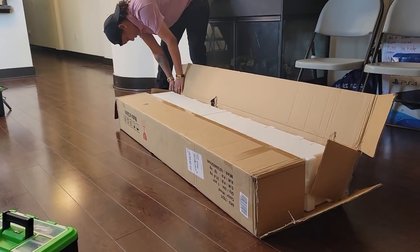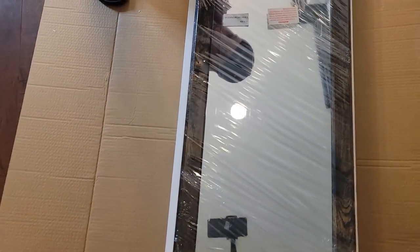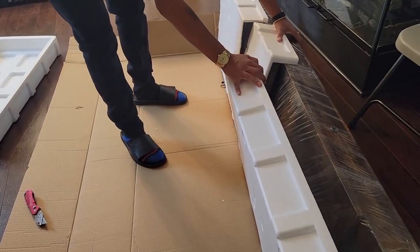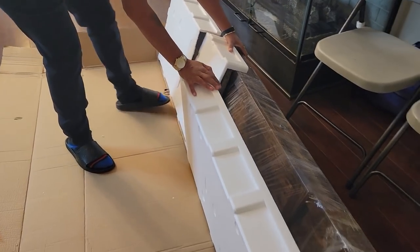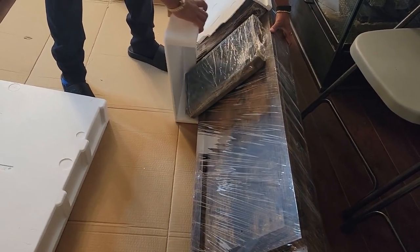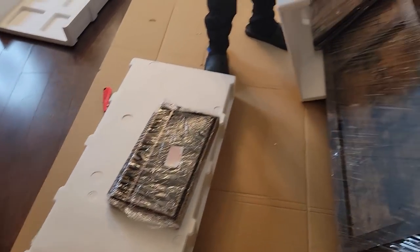Oh, is it all the way? Is it all the way? Oh shit, is it all the way? See, I've been waiting to unpack a lot of stuff because I didn't have my little cabinet. Now I don't have any excuse. I feel like it's mostly set up.